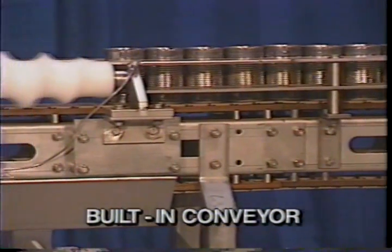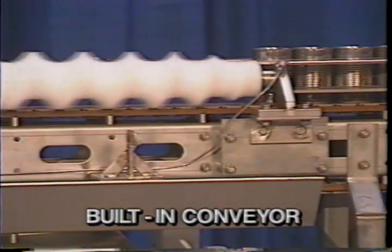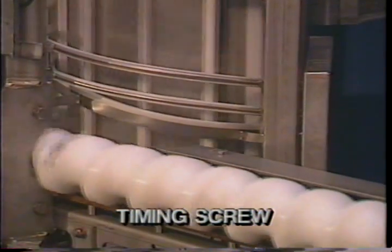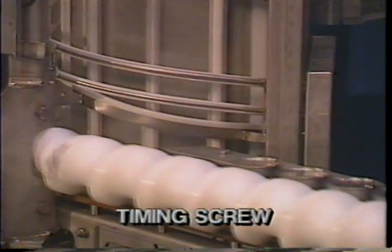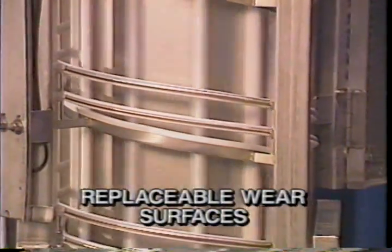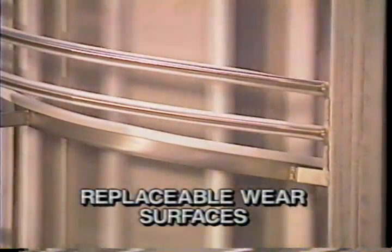As mentioned before, the spiral has a built-in conveyor drive unit. A precision UHMW polyethylene timing screw ensures accurate placement of the can in the elevator. The spiral elevator utilizes UHMW polyethylene snap-on wear surfaces fitted over stainless steel rails.